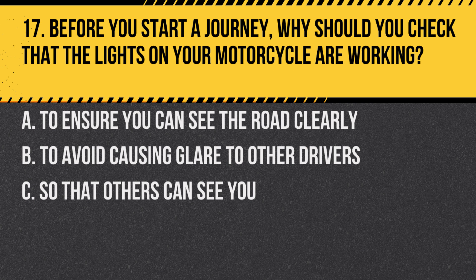Question 17. Before you start a journey, why should you check that the lights on your motorcycle are working? A. To ensure you can see the road clearly. B. To avoid causing glare to other drivers. C. So that others can see you.